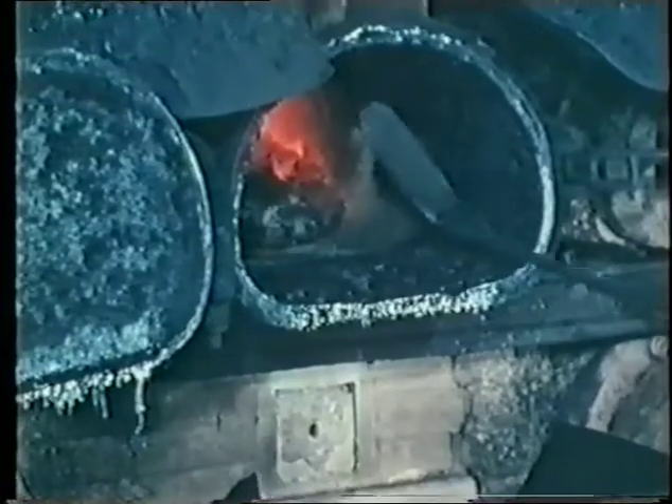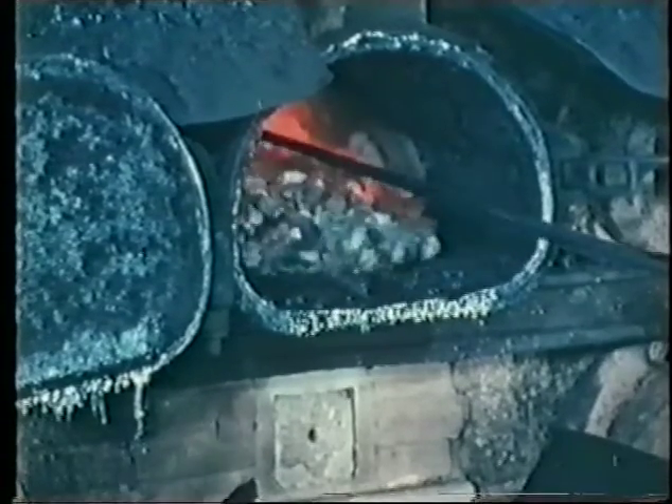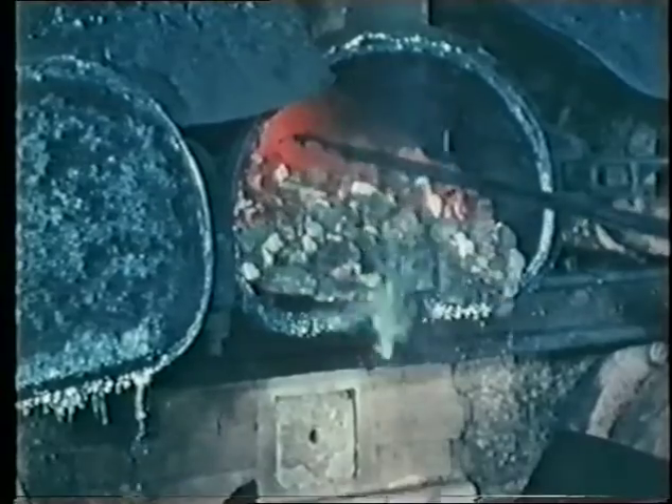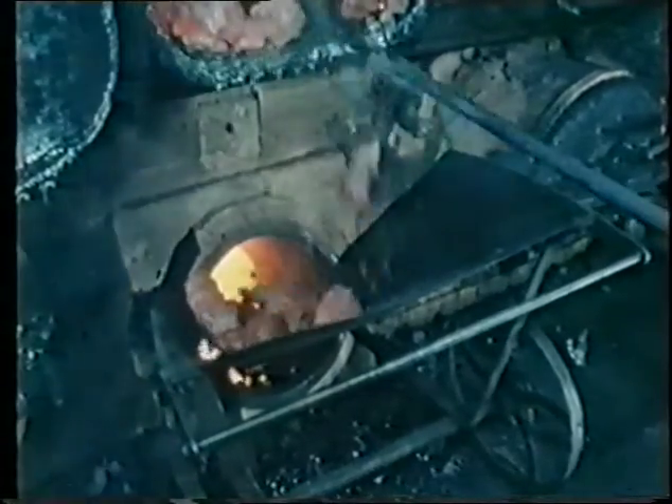And another thing — our producer needs his feeding too. So what better than the coke left over from making the gas? Right handy it was too. We didn't even have to carry it. Just rake it straight out.